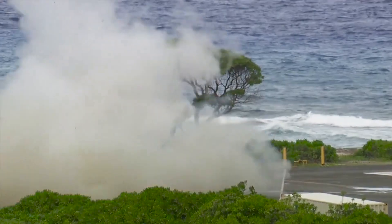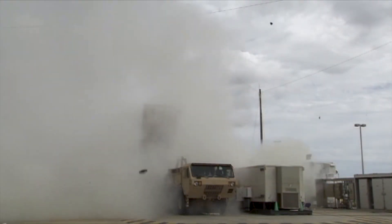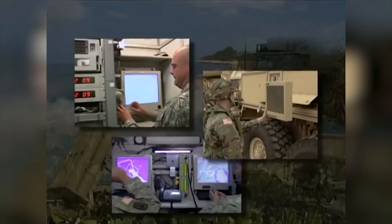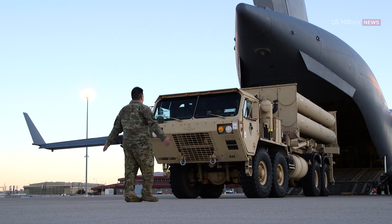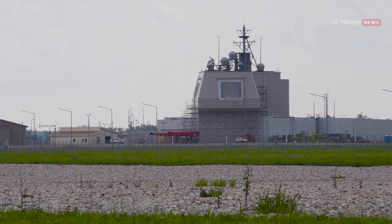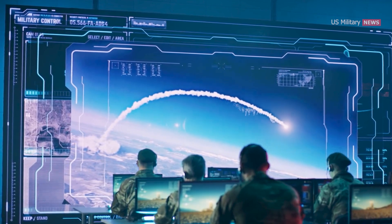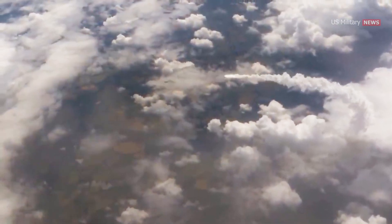THAAD was specifically designed to counter mass raids with its high firepower — up to 72 interceptors per battery — along with capable organic radar and powerful battle manager fire control capability. THAAD is interoperable with other Ballistic Missile Defense System elements, working in concert with Patriot PAC-3, Aegis Ballistic Missile Defense, Forward Base Sensors, and C2BMC command and control, battle management, and communications systems to maximize integrated air and missile defense capabilities.